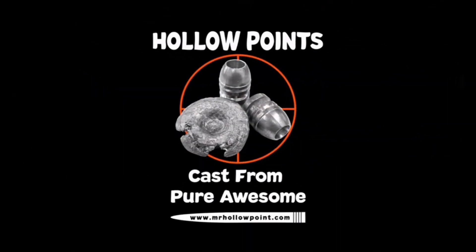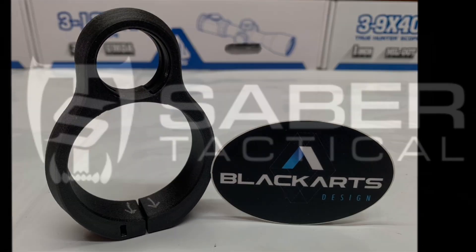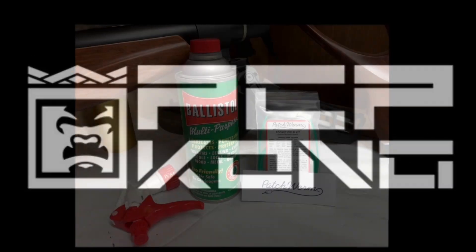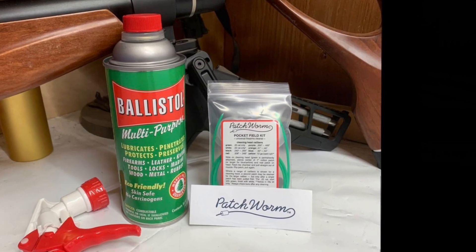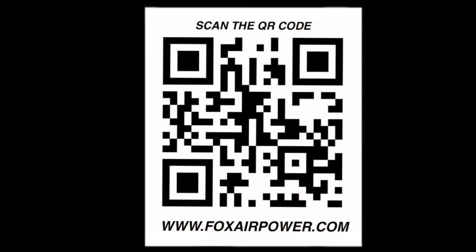I'm glad to have these back in stock and that they are available again. This is Terry with Central Valley Air Gunners and foxairpower.com. I want to thank everybody for being here — thank you for watching as always, and I will see you next time.